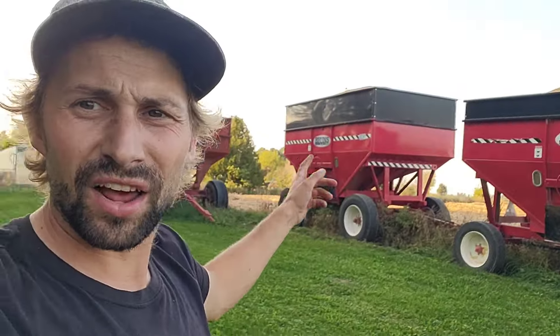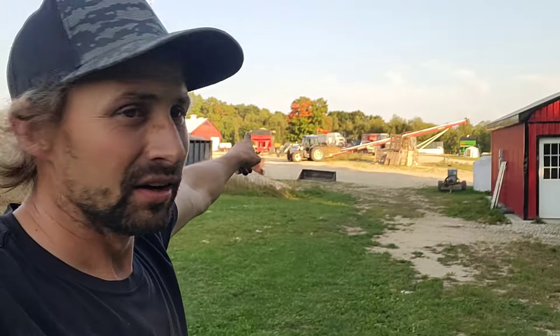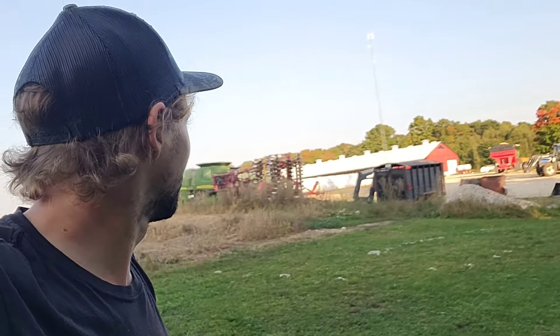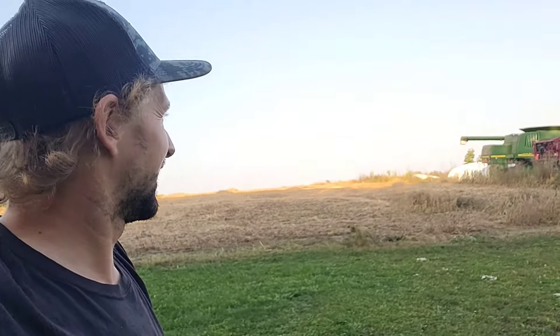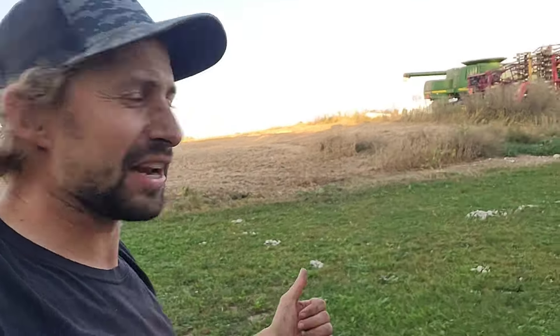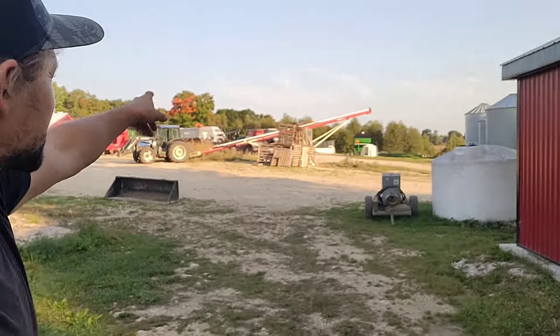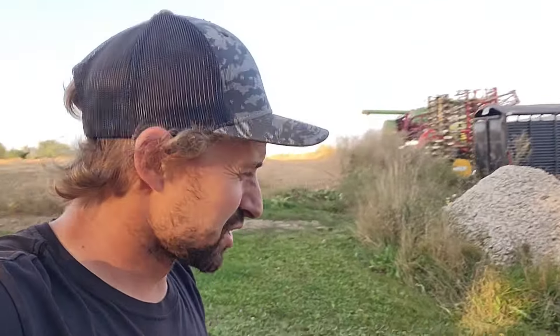Our next project: we got all these wagons full of soybeans — one, two, three, four, and then one behind there, that's five. A little bit on the combine yet. We have a truck coming tonight or tomorrow night — they're going to see what works best into their schedule to pick up these beans. So we're getting this auger set up here so we can do that.